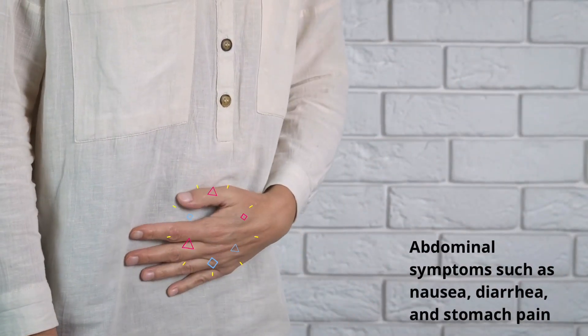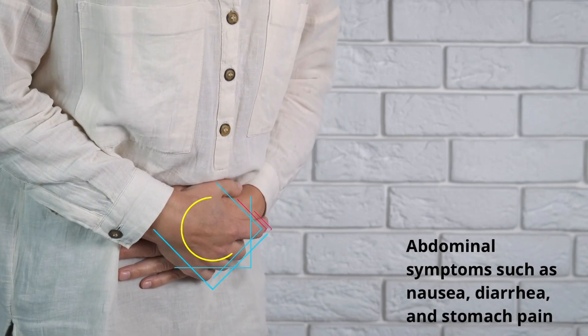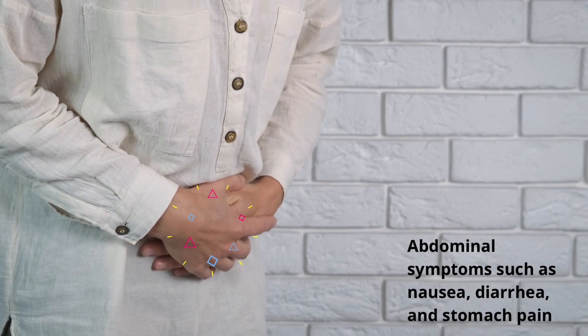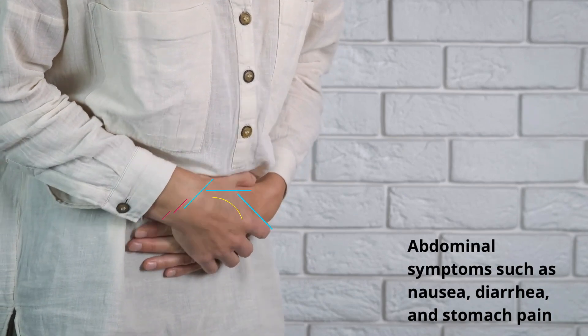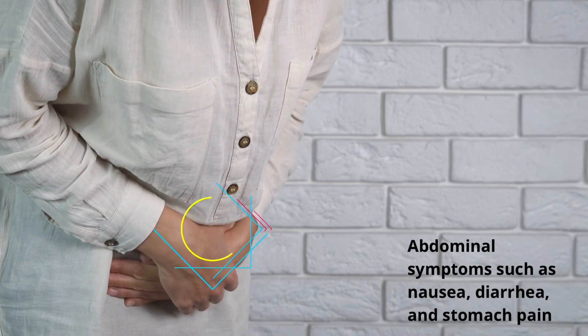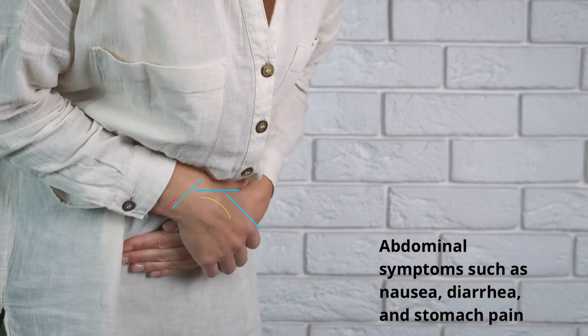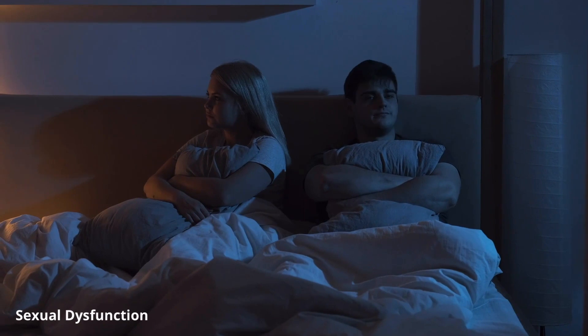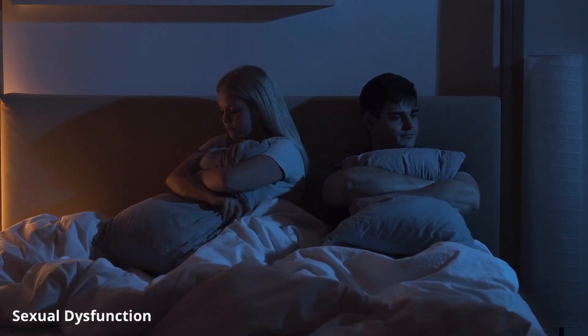Almost 90% of serotonin is located in the gut. A patient starting an antidepressant such as an SSRI can report abdominal symptoms such as nausea, diarrhea, and stomach pain within the first few weeks, and the patient will need education regarding these known side effects and how to prevent discontinuation of use. Common complaints by patients taking an SSRI are changes in sex drive, maintaining arousal, and reaching orgasm.